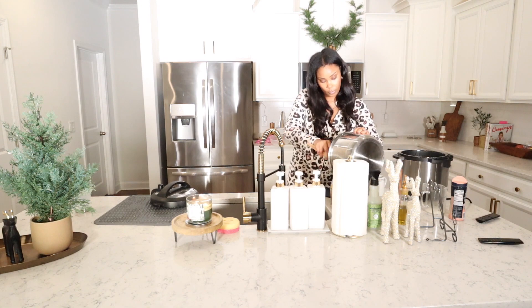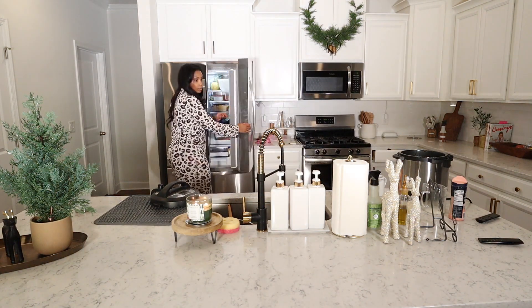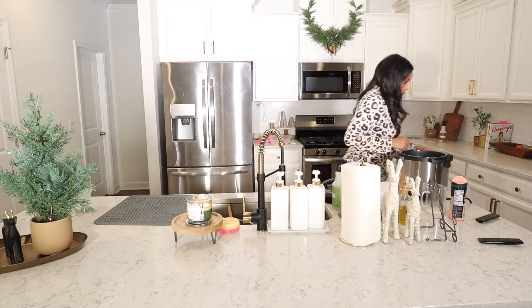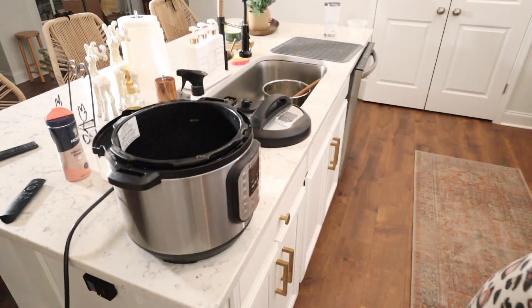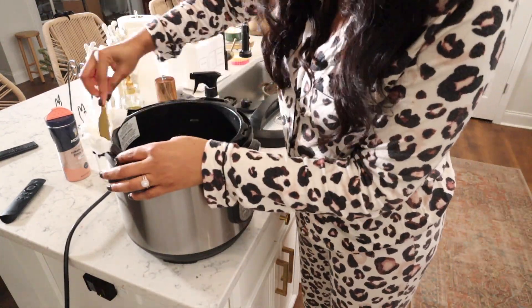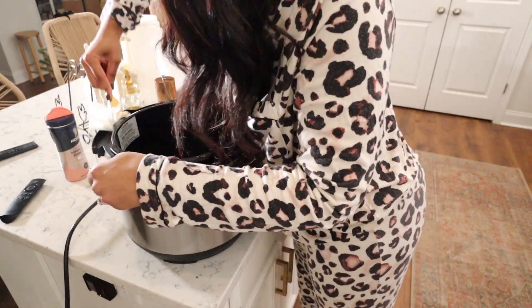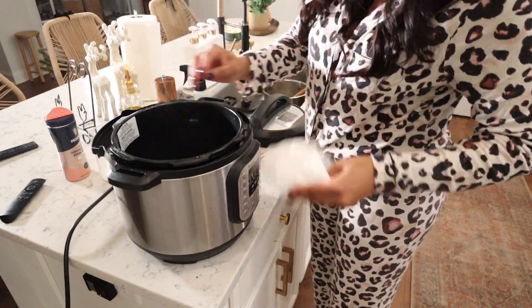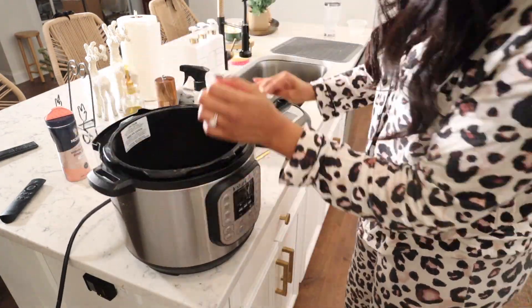I had made some tortellini soup. If you guys have not tried my tortellini soup recipe, I will tag it above — it is such a good recipe. I love it because it makes a ton of leftovers, so we had dinner tonight and we'll also have lunch for the next couple of days. My Instant Pot was pretty dirty, so I use a paper towel and a butter knife to get really in there. I sprayed some multi-surface spray and cleaned the outside, the rim, and the lid.